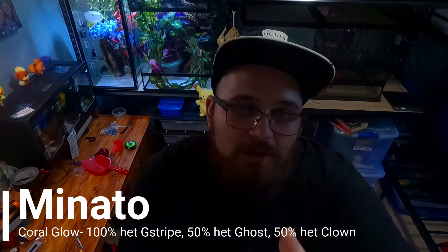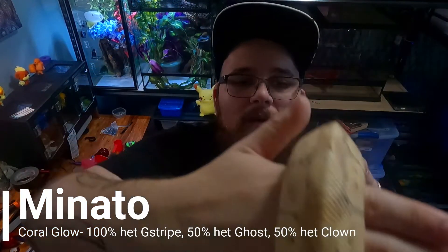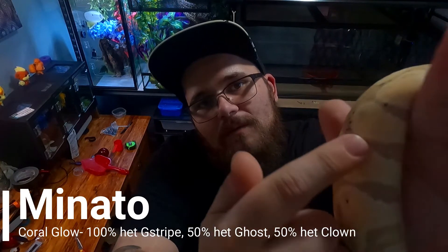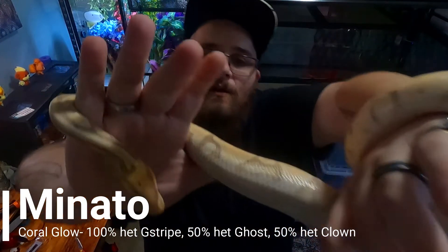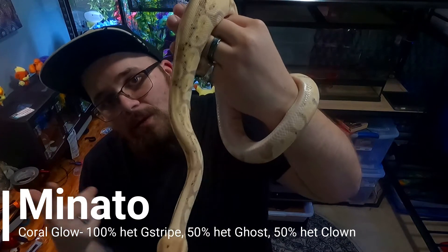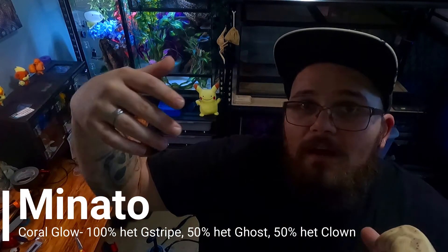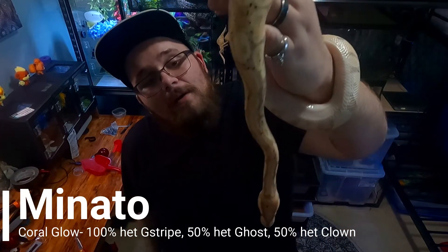Minato here will hopefully prove out to be a triple het — G-stripe, clown, and ghost — in a coral glow. Coral glows start off as a pale yellowish-pink snake, and as they get older the patterning tones down while these color markers glow more vibrantly and they develop nice freckles and spots. They look very similar to bananas — so similar that people have a hard time differentiating them. One big deciding factor is that the coral glow gene is sex-linked: because mine is male, any coral glows produced will be male and non-expressing offspring will be female.